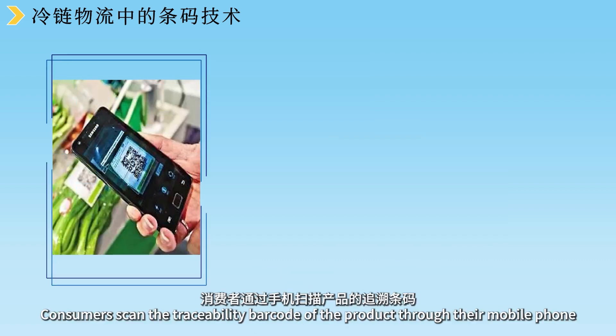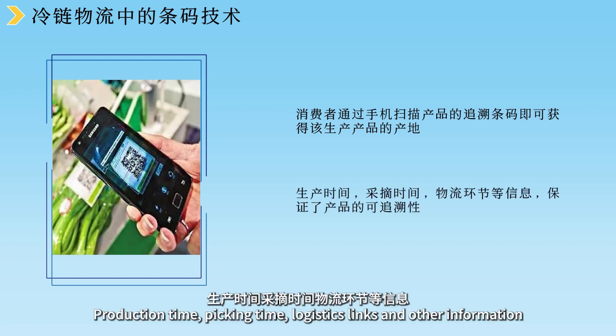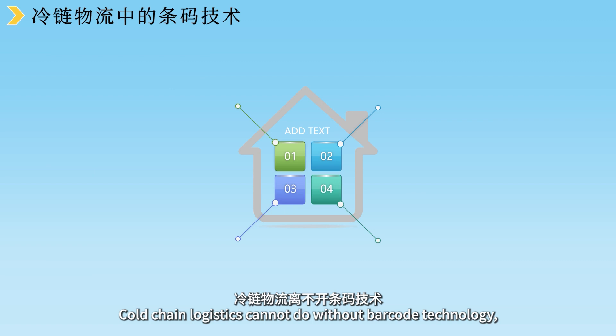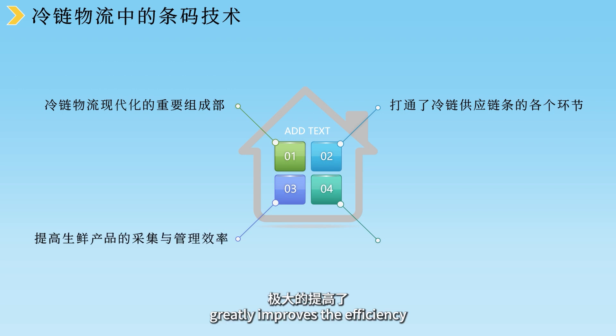在仓储环节，只需要用手持或传送线上的全方位扫描器扫描包装箱上的条码符号，便可以知道该产品来自哪里、要去哪里，方便生鲜产品的管理和自动分拣。在物流环节，通过手持扫描产品订单，方便装货验收。货物到达后，消费者通过手机扫描产品的追溯条码，即可获得该产品的产地、生产时间、采摘时间、物流环节等信息，保证了产品的可追溯性。冷链物流离不开条码技术，条码技术是冷链物流现代化的重要组成部分，它打通了冷链供应链的各个环节，极大地提高了生鲜产品的采集与管理效率。